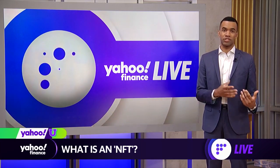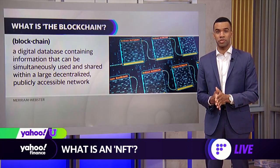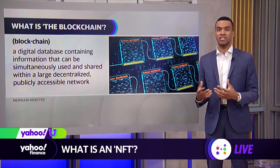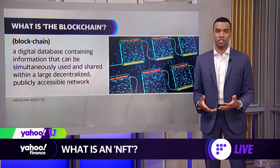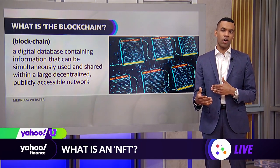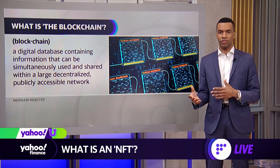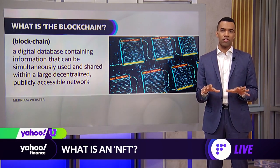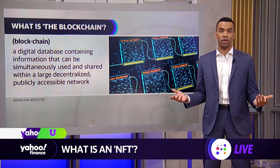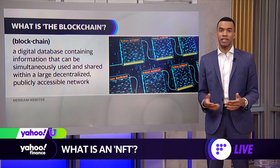In an effort to attach rare physical products to non-fungible tokens, limited edition resale exchanges like StockX have minted tokens on the Ethereum blockchain. They store the corresponding physical item in a secure facility, and the company allows the owner of the NFT to take possession of the physical item — which then adds a layer of data to that token indicating the physical item was removed from the facility and is no longer in factory-sealed condition.